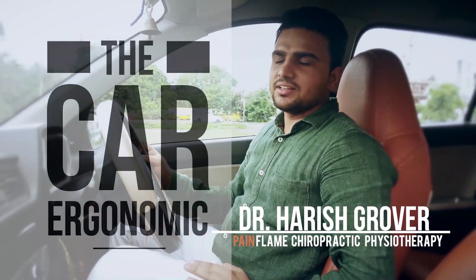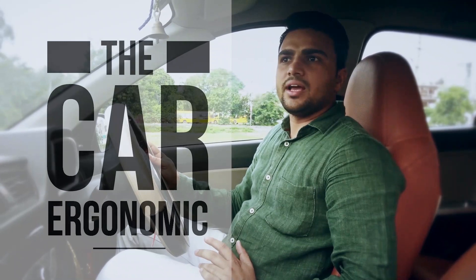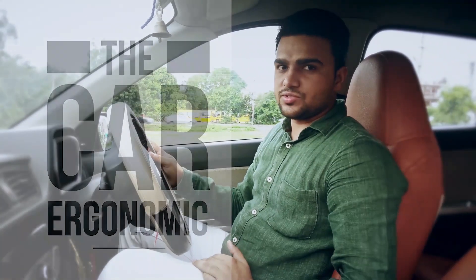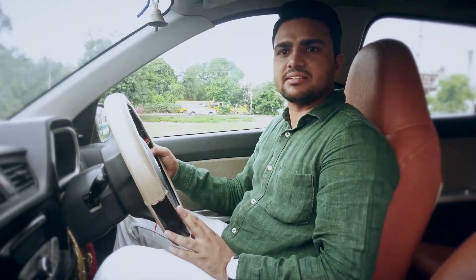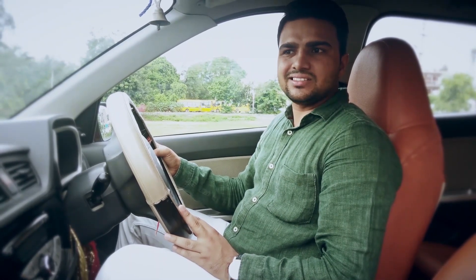Hi, my name is Dr. Harish and we'll talk about car ergonomics today. Living in a millennium city like Virgaon, we have lots of vehicles and most of the time it's a jam-like situation, especially when going to your office and coming back home you feel some kind of tiredness, some kind of headache. These circumstances can cause headache and tiredness, and there is a study that states that poor driving habits can hamper your productivity and decrease it by up to 30%.